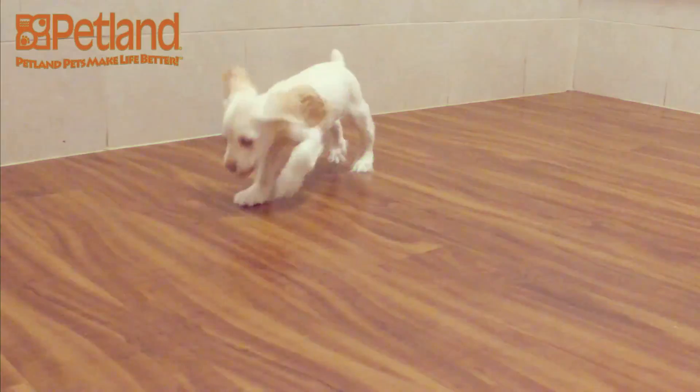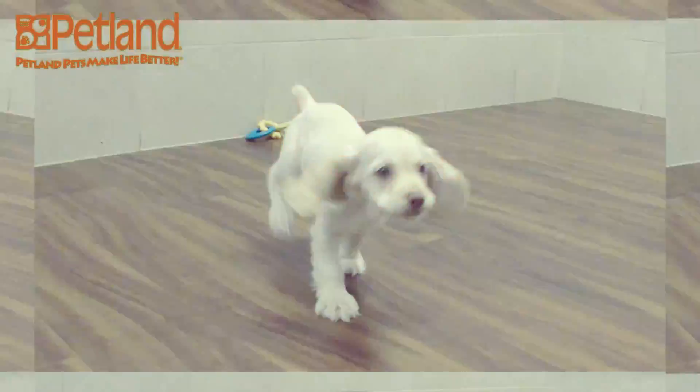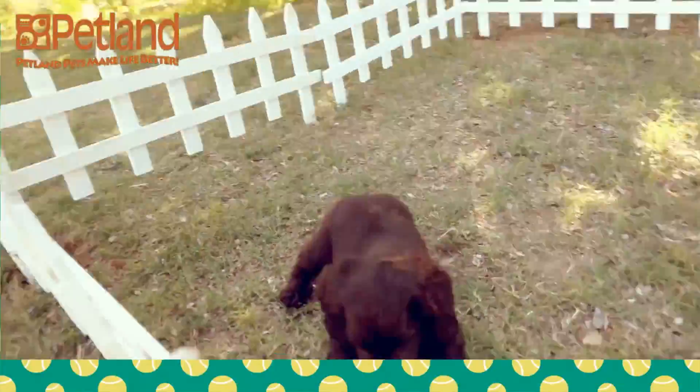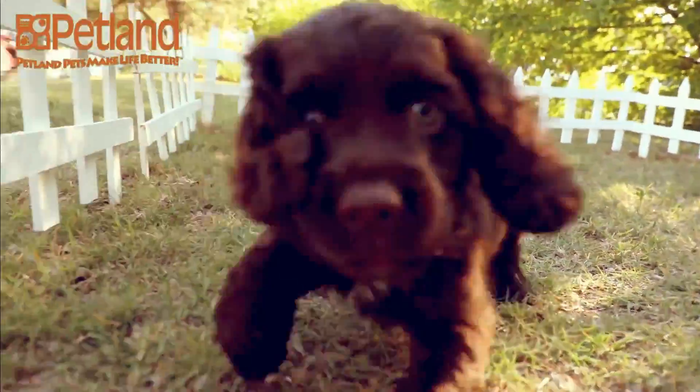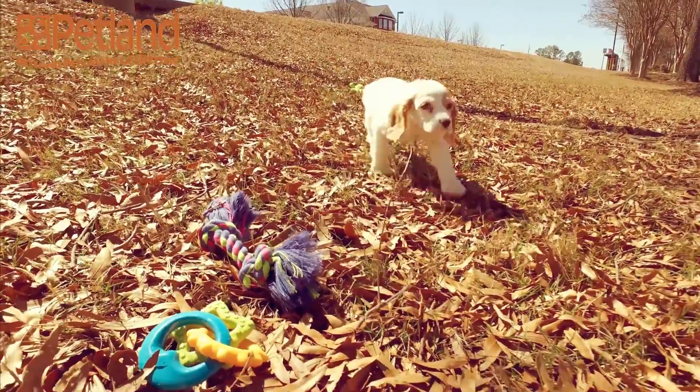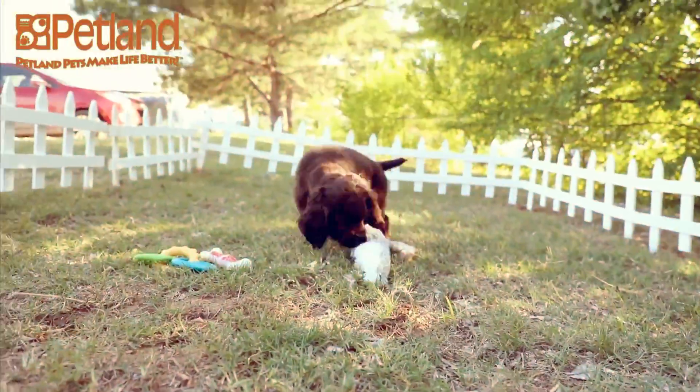The typical Cocker Spaniel is gentle, a loving and trustworthy family companion who is good with children, other pets, and the elderly. The Cocker Spaniel is well-suited to living in an apartment or condo, though of course they do love a big and open yard.